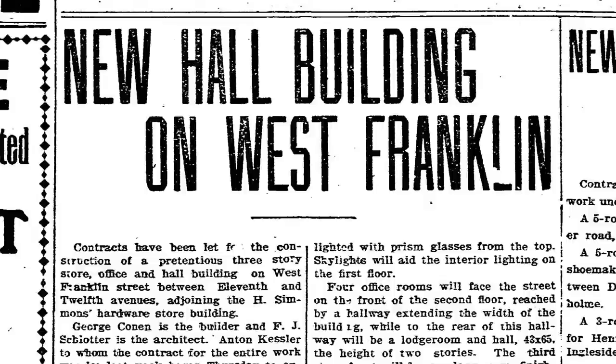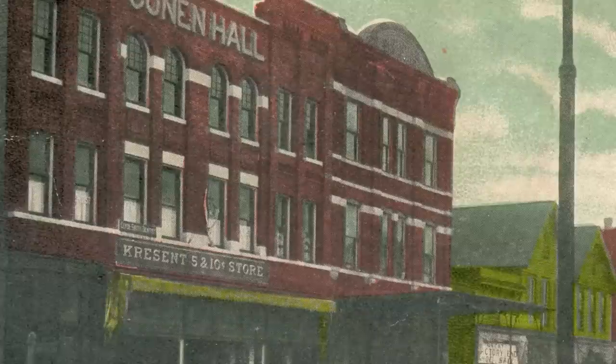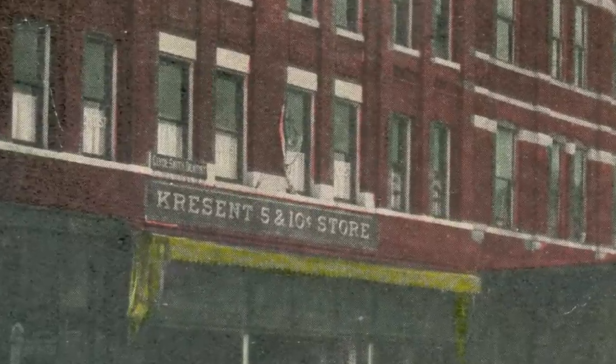Constructed at a cost of $14,000, it was built during the summer of 1907 and was completed by September. The ground floor was immediately rented out to Crescent's Five and Dime.